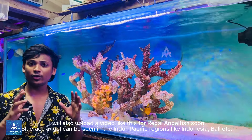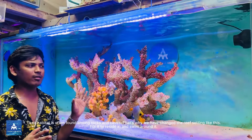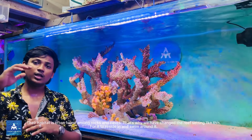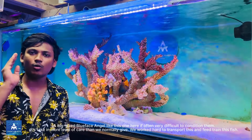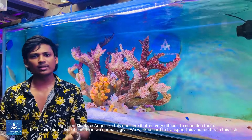There is a blue face angel. It is a blue face angel — a very striking specimen.